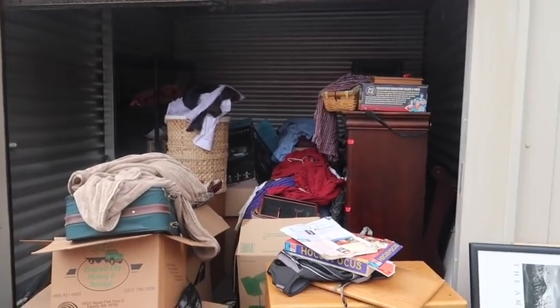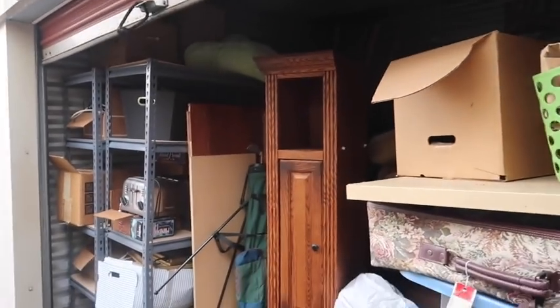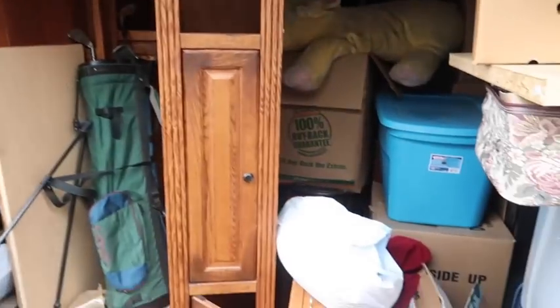All right guys, I'm glad he's happy. For $150, you can't go wrong. Remember, if you want to buy storage units, I have a course - there's a link, click it. It's 130 videos for $50. Learn this business - it's crazy. So let's go into this next unit - this is going to be the next video, guys. It's like a continuation. Thank you!